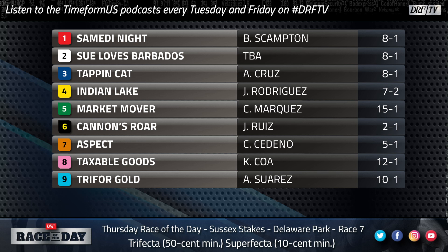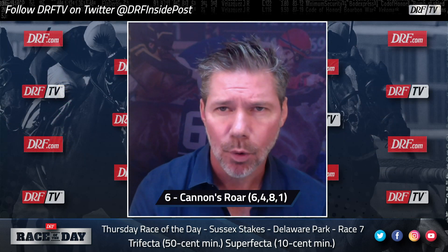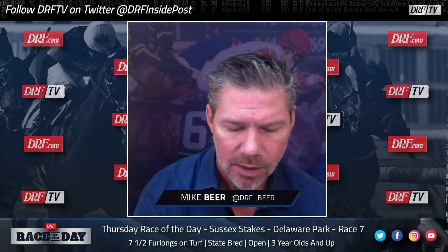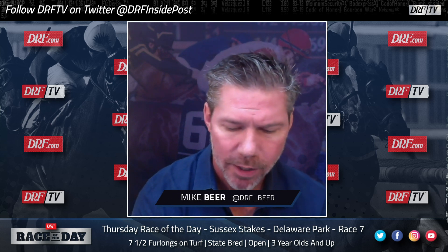I don't have that much interesting to say about this race. I took the favorite Cannon's Roar on top — I just feel like it's the right spot for him. He may just be better than these horses over this surface and at this distance. I went 6-4, 8-1 in Thursday's DRF Race of the Day. It's the seventh race at Delaware Park for Delaware-bred or certified three-year-olds and up — the Sussex Stakes. Good luck.